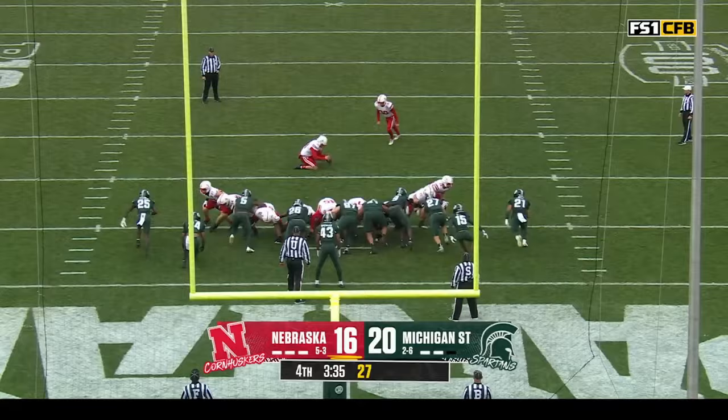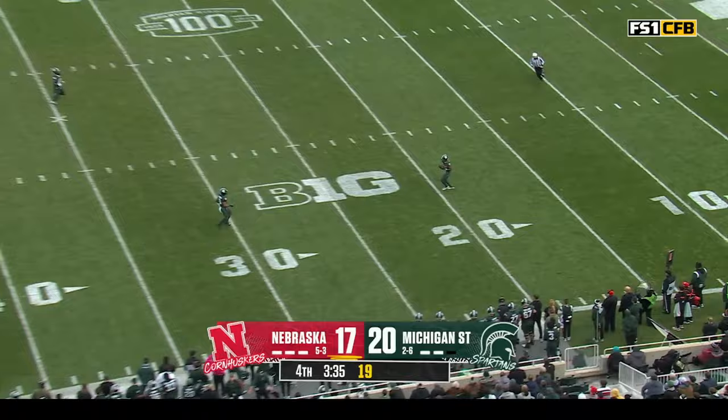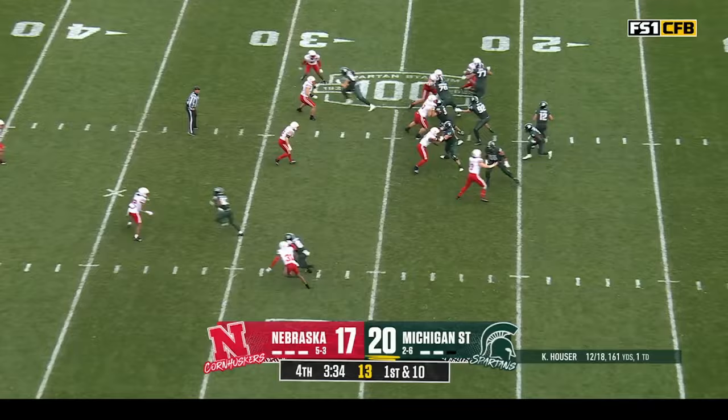Alvano with the extra point — all important to close to within three. He decides to deke and go with a pooch kick. Spencer, one would suspect they'll get a steady diet of number five — no question, you challenge that offensive line even if you've been dinged up.